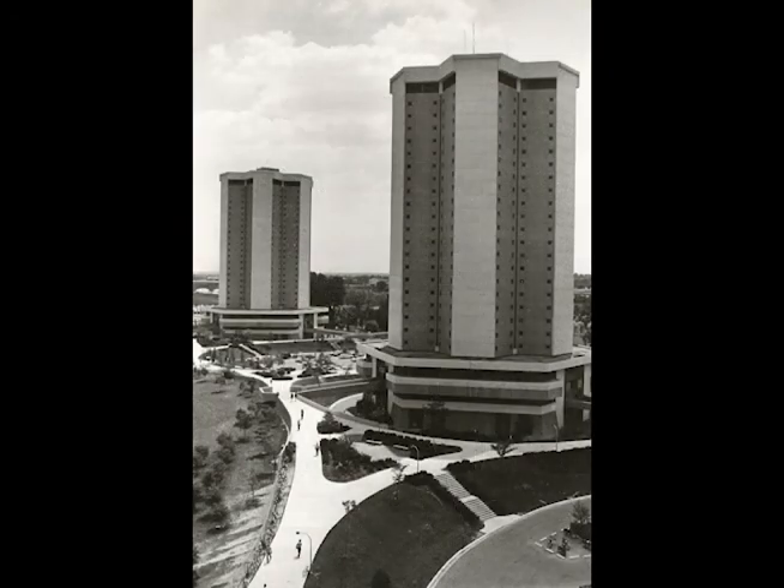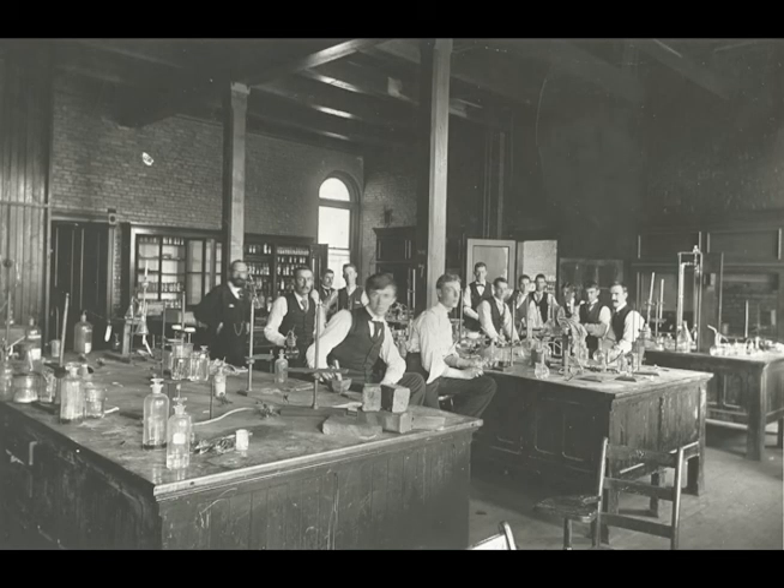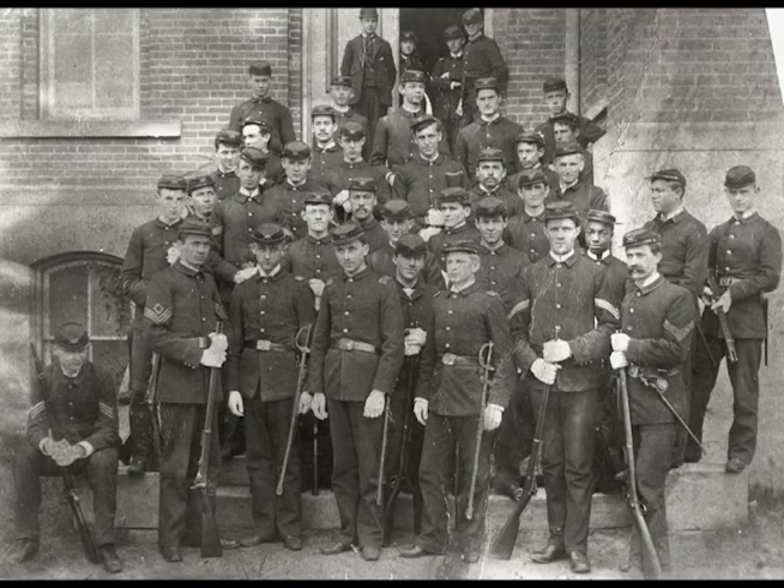This is why the tall dormitories that sit south of the stadium are called Lincoln and Morrill Towers. Under the law, each land-grant university was required to teach agriculture, mechanical arts — what we now call engineering — and military science.